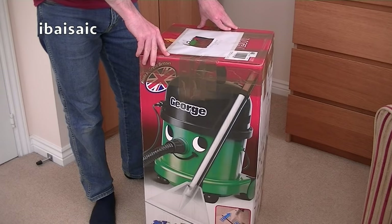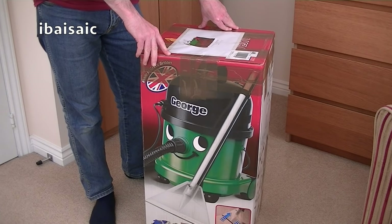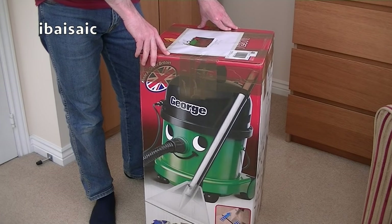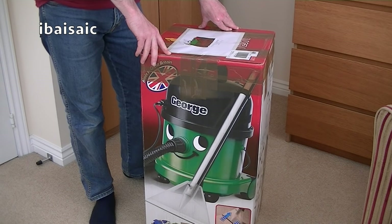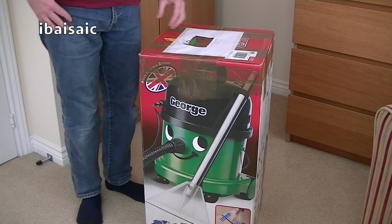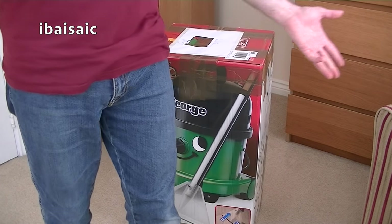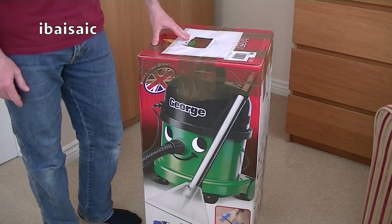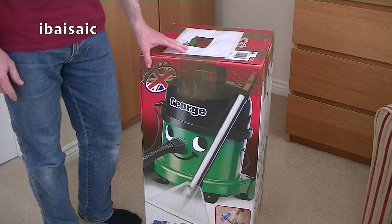Hello, everyone. I'm so anxious to open this vacuum cleaner that came very early this morning. I haven't even bothered matching my socks to the cleaner - I've just got the socks I put on after my morning shower and this burgundy t-shirt on. So if anything matches this vacuum cleaner, it's completely coincidental.